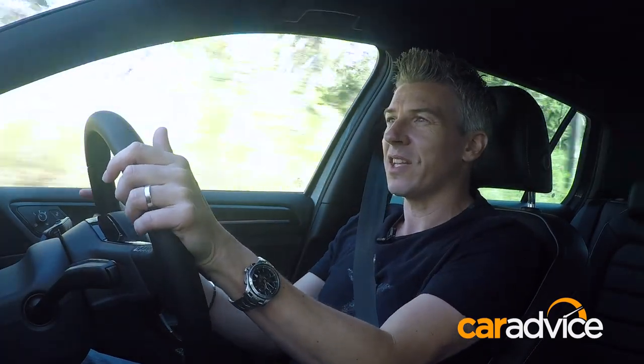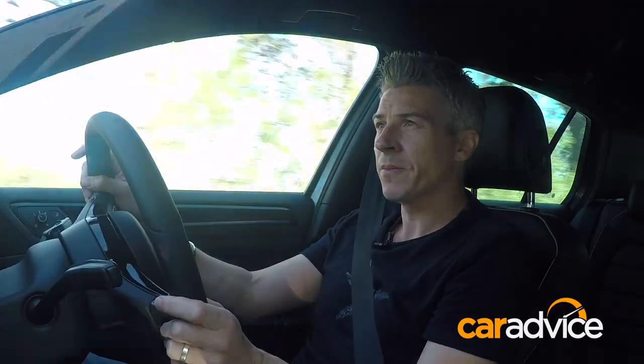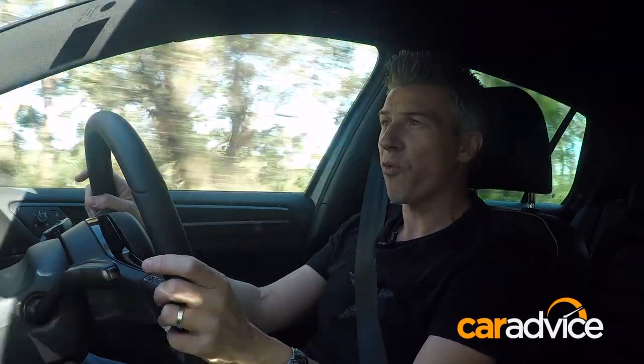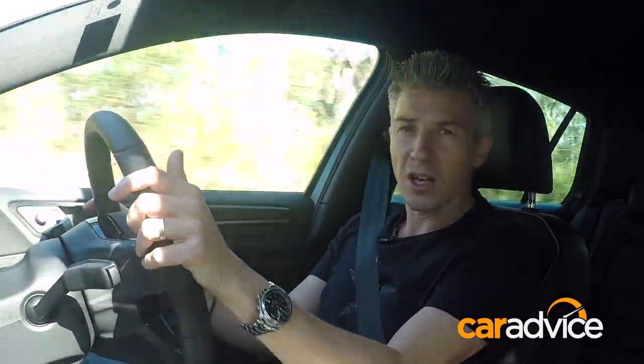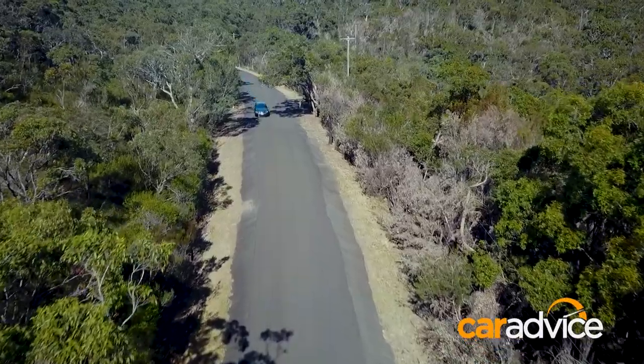Is it too soft against hardcore rivals like the Subaru WRX STI and Ford Focus RS? And can it really justify its value against its more iconic and notably cheaper sibling? So, with the arrival of the facelifted seventh generation Golf range, dubbed 7.5, we're going to find out if the R is living up to its billing as the fancy flagship five-door.